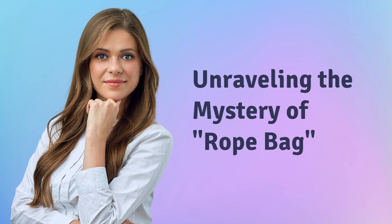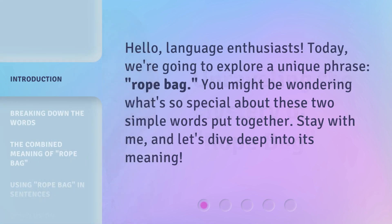Unraveling the Mystery of Rope Bag. Hello, language enthusiasts. Today, we're going to explore a unique phrase: rope bag. You might be wondering what's so special about these two simple words put together. Stay with me, and let's dive deep into its meaning.